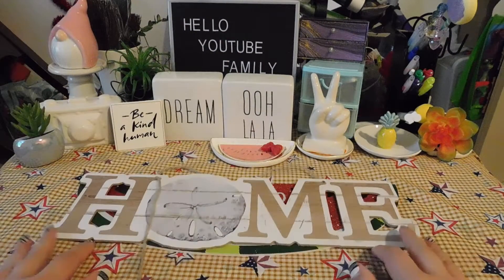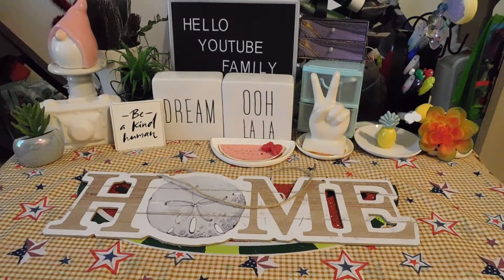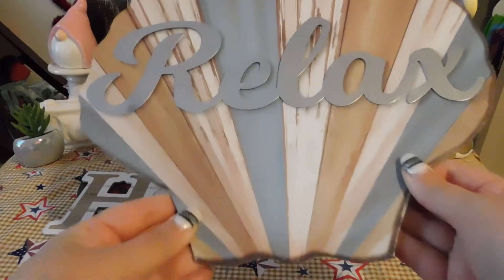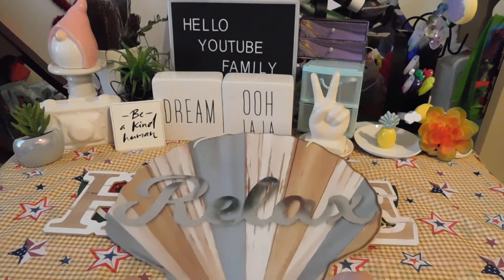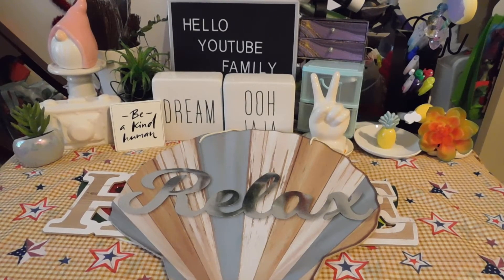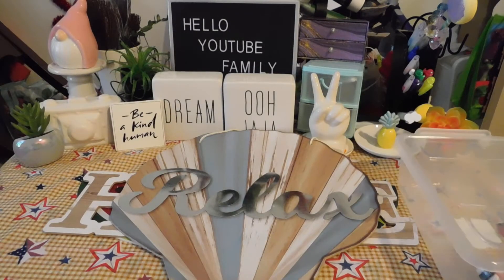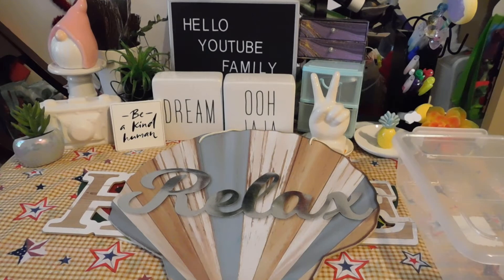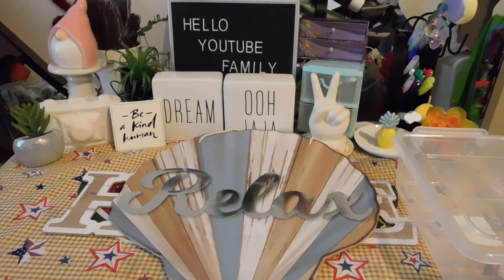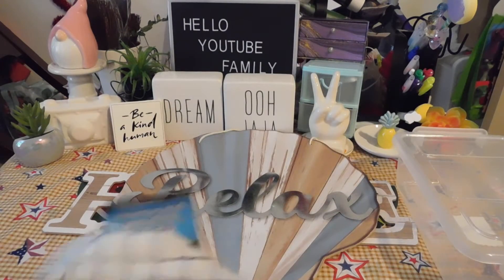I'm going to see my niece this weekend so I figured I'd go ahead and buy her one. Next I got this pretty sign that says 'Relax' on a seashell with different colors — this is perfect for my bathroom, it's so pretty. Next I got this organizer for socks — I love clear organizers. If I can find clear, I'm grabbing it.